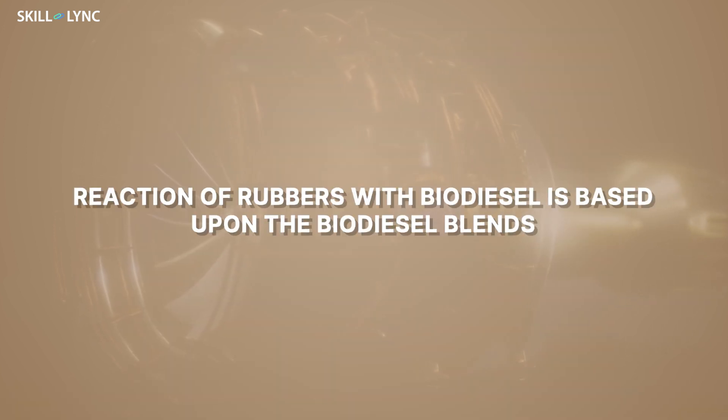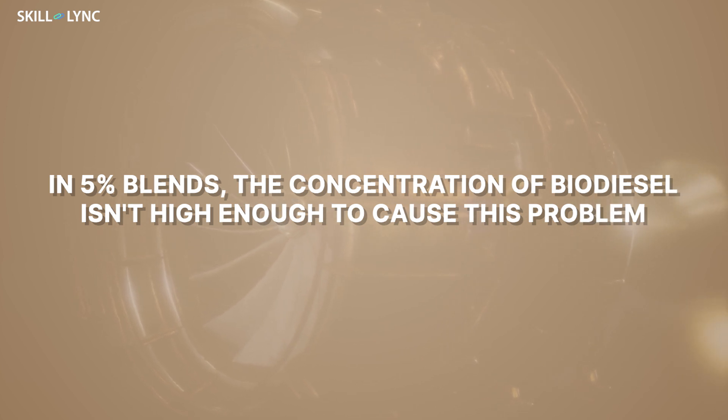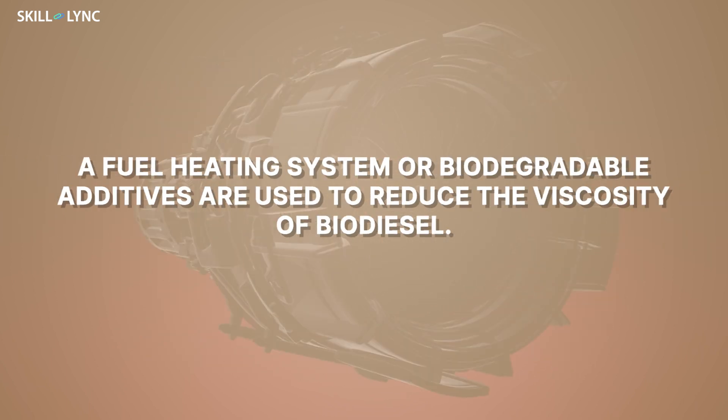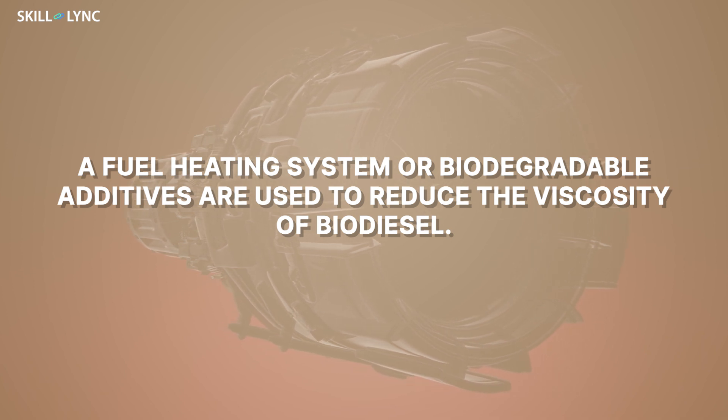The reaction of rubbers with biodiesel is based upon the biodiesel blends. If low blends, say 5%, are used, then the concentration of biodiesel isn't high enough to cause this problem. Next up is the cold starting condition. On usage of higher blends in cold weather, biodiesel thickens up more than regular diesel. So a fuel heating system or biodegradable additives are used to reduce the viscosity of biodiesel.